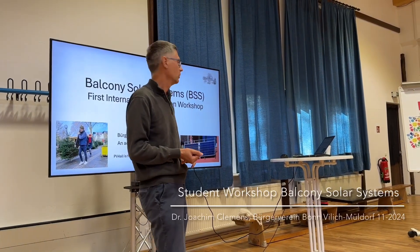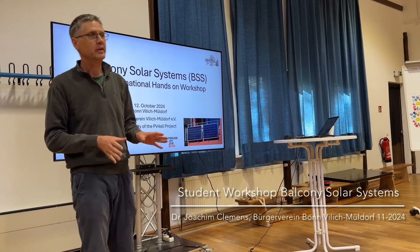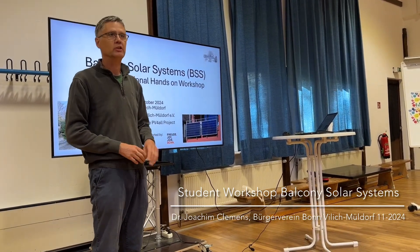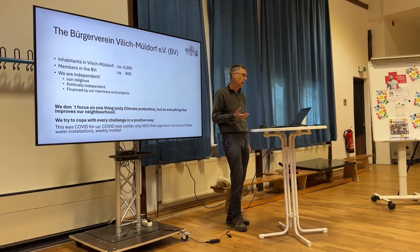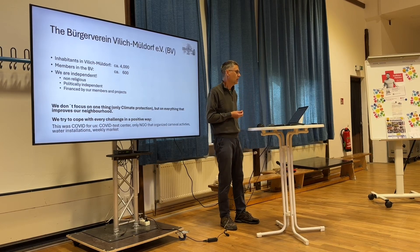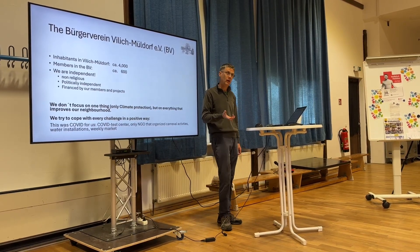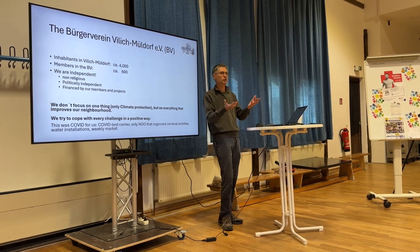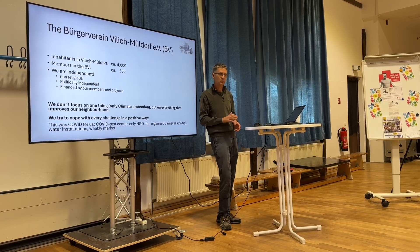Welcome to this hands-on workshop on balcony solar systems — I will use the abbreviation ESSS later on. Very importantly, we are independent: we don't belong to any profession and we are politically independent. In many other countries, NGOs like this sometimes have a political party behind them — we don't have that.